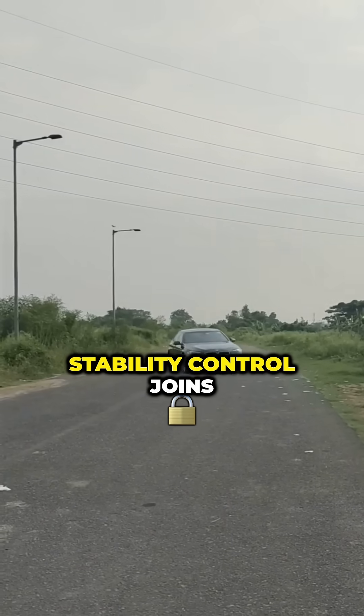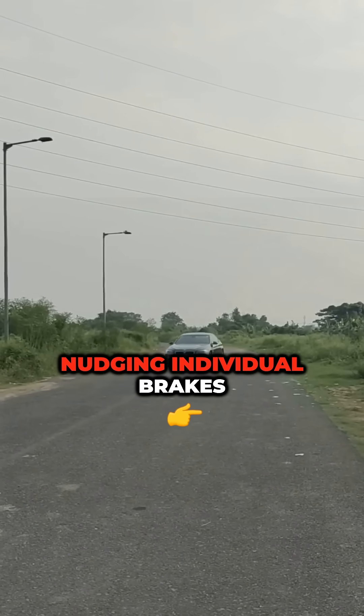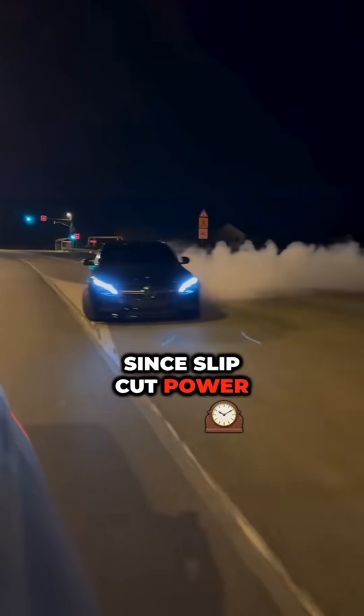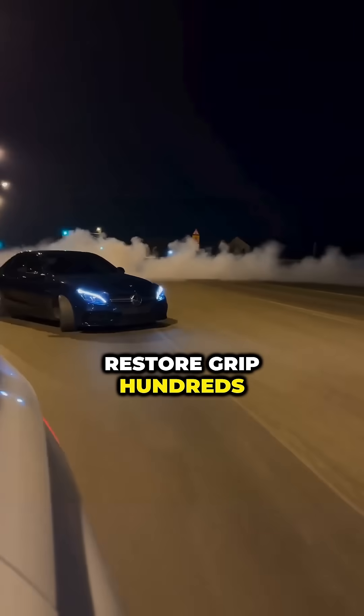Finally, stability control joins in, nudging individual brakes to keep the car pointed straight. Sense slip, cut power, restore grip — hundreds of times a second.